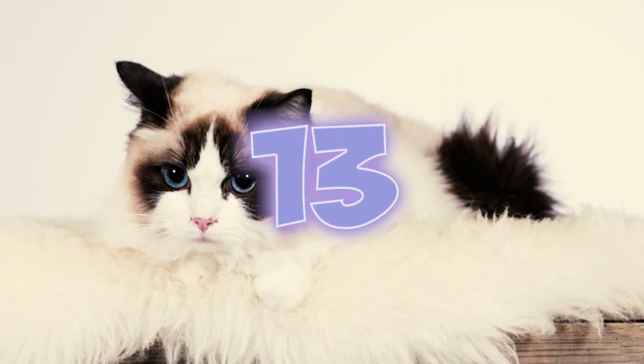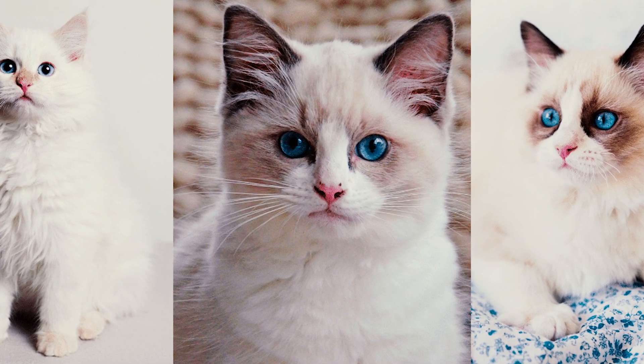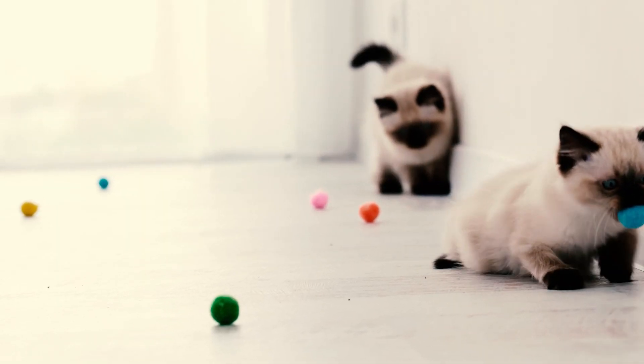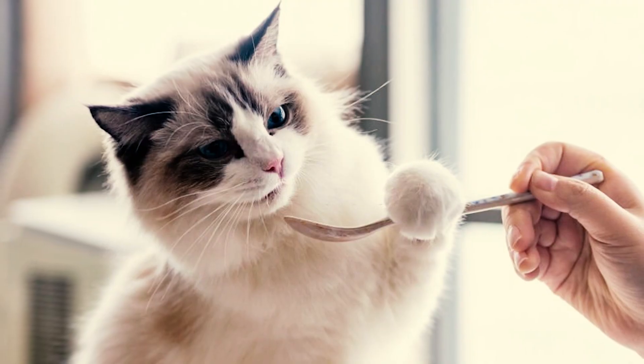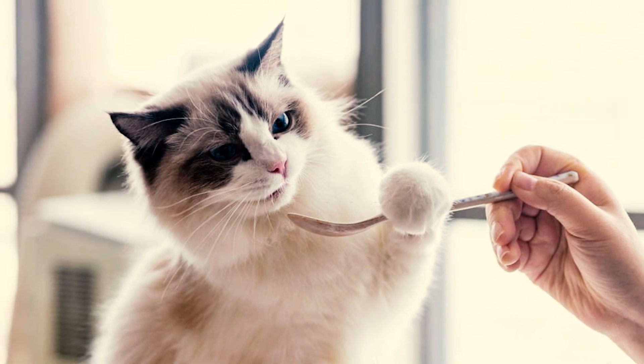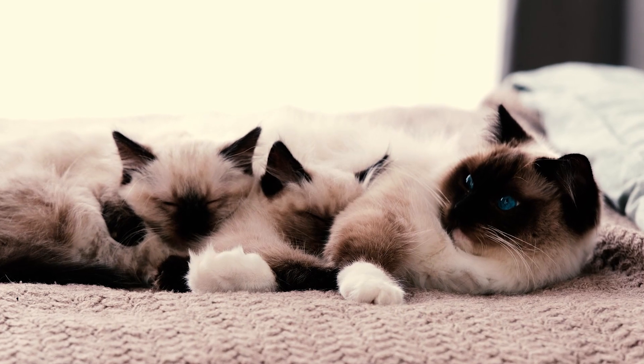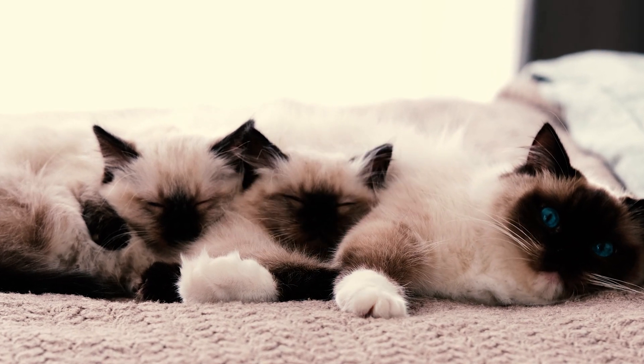Fact 13: Despite all the different possible colors, all Ragdoll kittens are born pure white. Their true colors only begin to emerge around two weeks of age and can take as long as three to four years to fully set in.